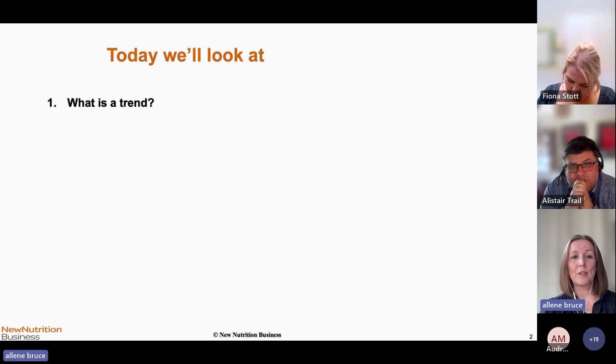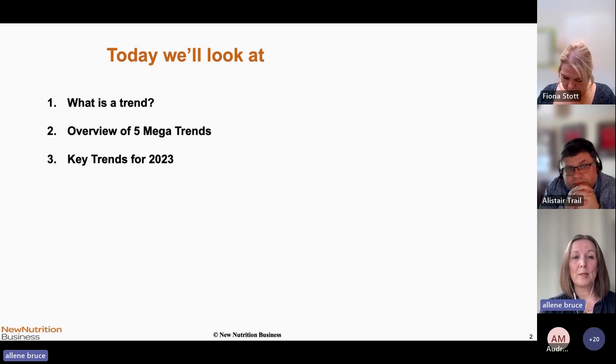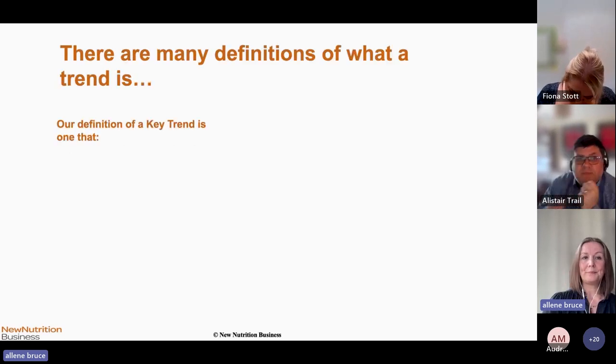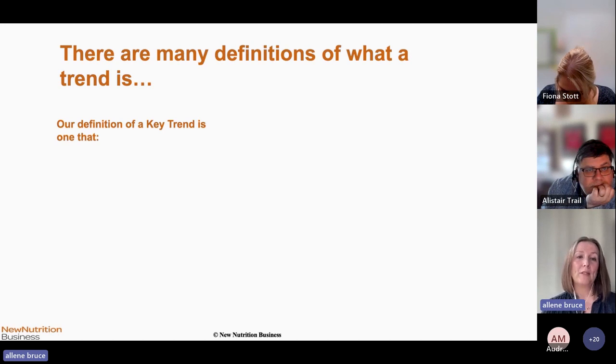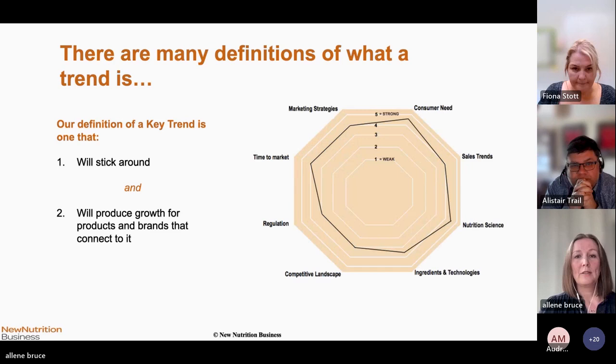Today we're going to look at: first, what is a trend — because there are quite a few different definitions — then the five mega trends we've identified for 2023, and then a deep dive into some of the key trends and what these might mean for your own NPD strategy. When it comes to identifying key trends, every year about this time, our team all meet up and throw in ideas — what we're seeing in the marketplace, what developments are taking place, what might be the genesis of a new trend.